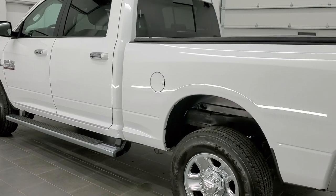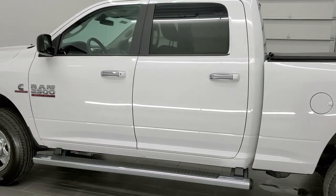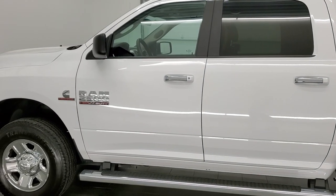It has a fresh oil and filter change. All the fluids have been checked and topped off, and this truck is 100% ready to go.